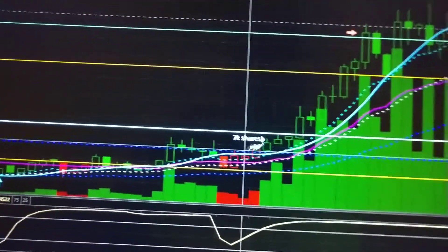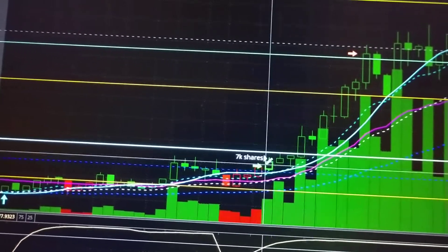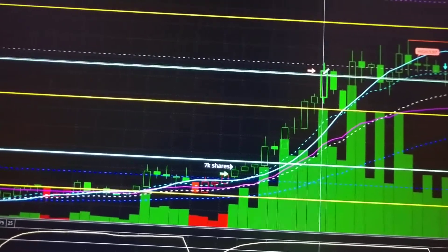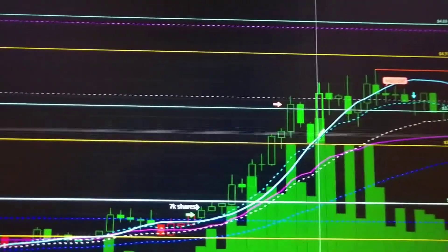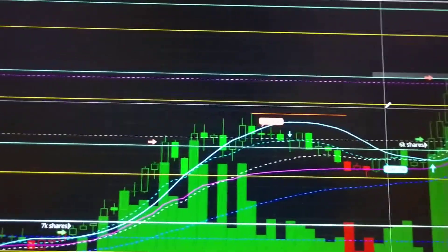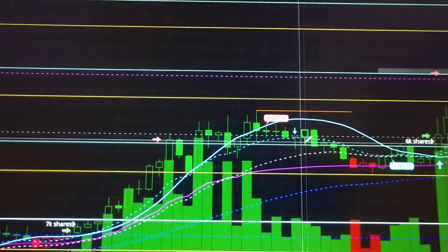My entry was right where it found support on this blue dashed line — this candle here, so I put an arrow there to mark that. Getting in at around $2.60, I knew my target was going to be somewhere in the range of $3.75 or so. And that's exactly what I did — I got out right on that candle. Then it came down and tested that line again and just sat there for a while.